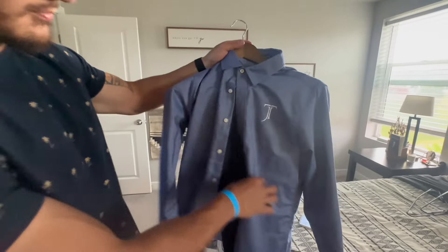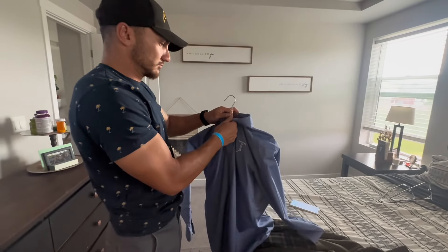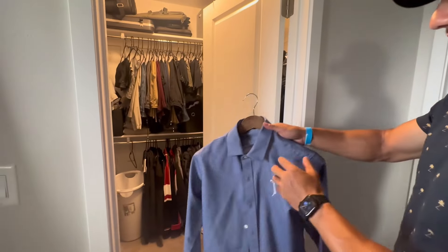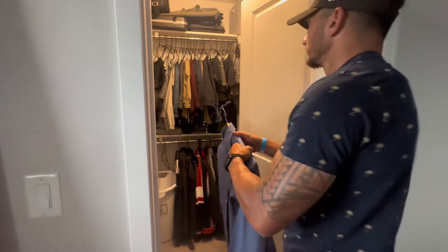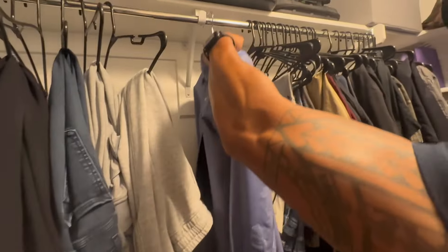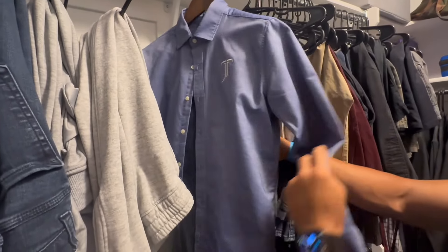Buttoning it up, the pants are holding nice and tight. Take it over to the closet, throw it in. They don't leave a mark on the shoulders. Perfect hanger.